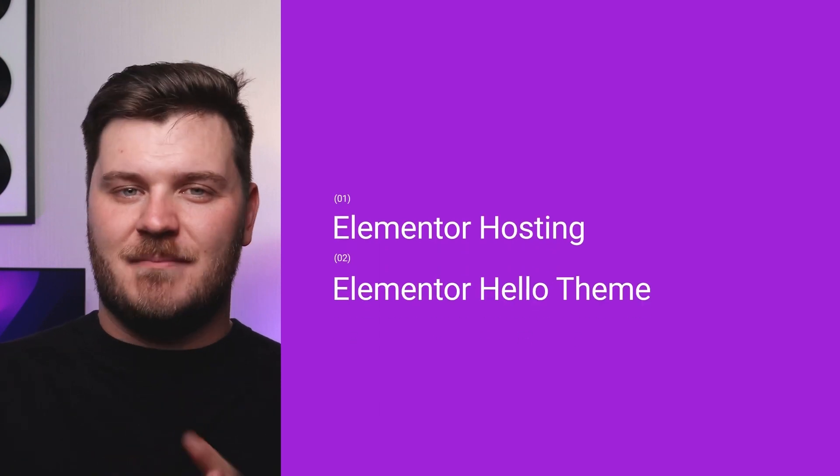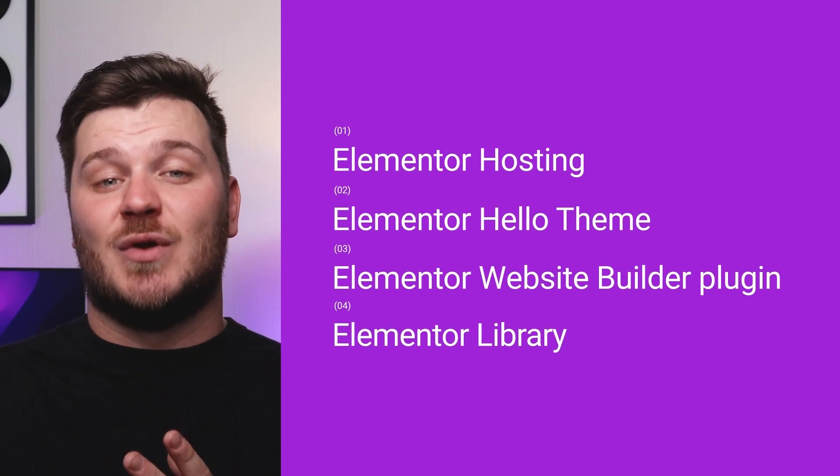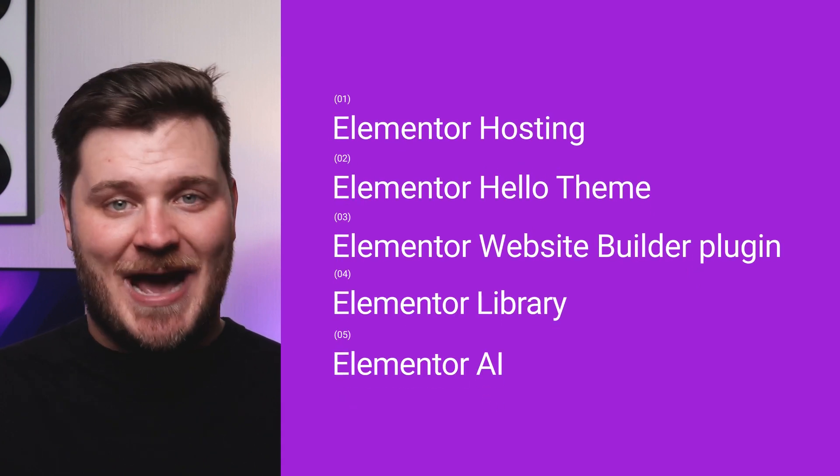Thankfully, things have changed for the better in 2023. How do you build a modern, professional WordPress website without the headache? The answer is Elementor. What started as a page builder plugin in 2016 has grown into an industry-leading WordPress platform, providing everything you need for a superior WordPress website in one place. Before we proceed, let's dissect each component Elementor brings to your WordPress website. This will help you rest assured that you're making the right choice.